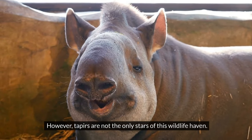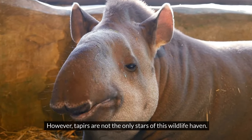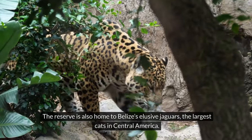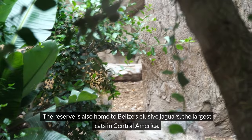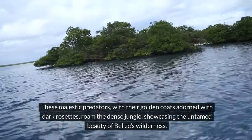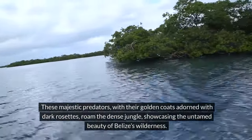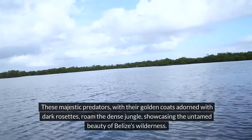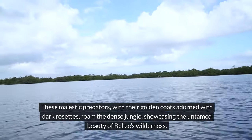Tapers are not the only stars of this wildlife haven. The reserve is also home to Belize's elusive jaguars, the largest cats in Central America. These majestic predators, with their golden coats adorned with dark rosettes, roam the dense jungle, showcasing the untamed beauty of Belize's wilderness.